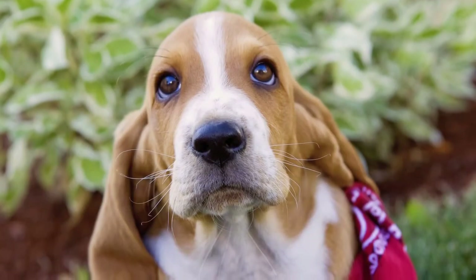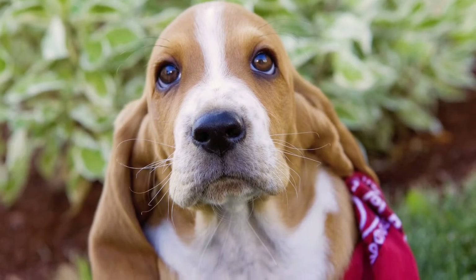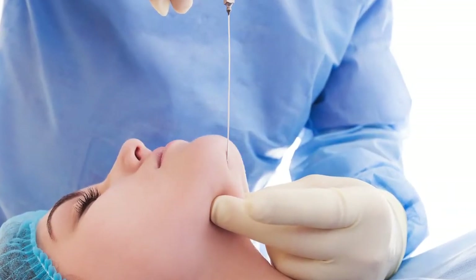Look at those adorable droopy jowls — what a cute puppy. Unfortunately for us, jowls aren't quite as endearing in humans. Jowls tend to occur naturally as we gain excessive fat around our jawlines.